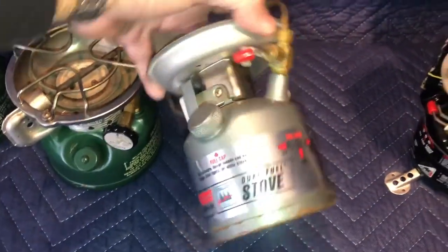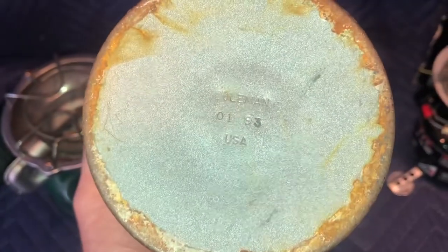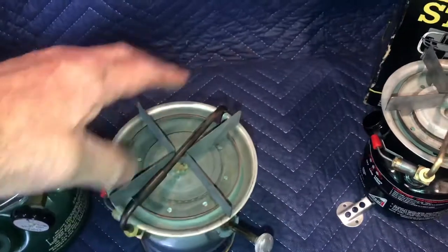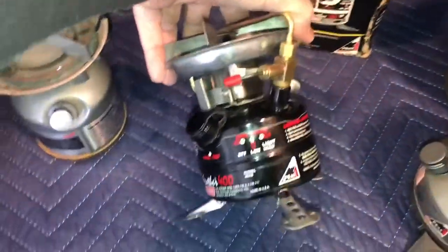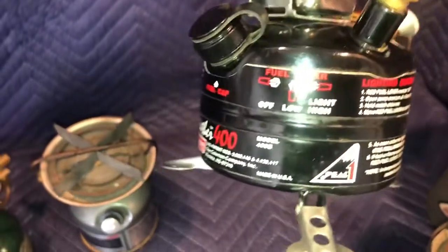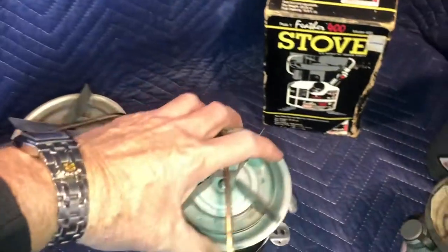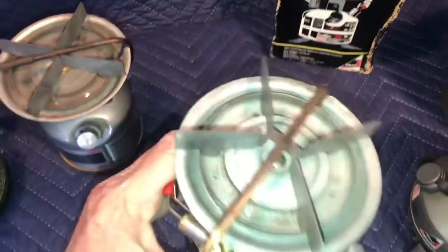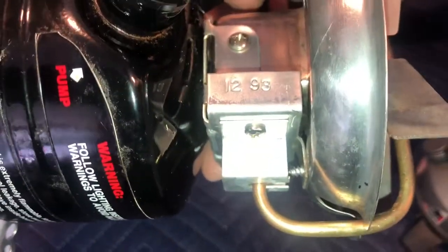440 dual fuel stove — a little rust on the bottom. Date is 1 of 93. That rust will clean off; otherwise the stove looks to be in good shape. Very, very nice condition — it's a Feather 400, model 400B. Very clean. Date on here is 12 of 93.